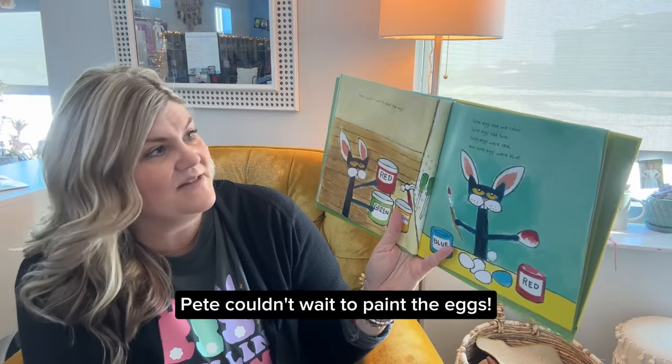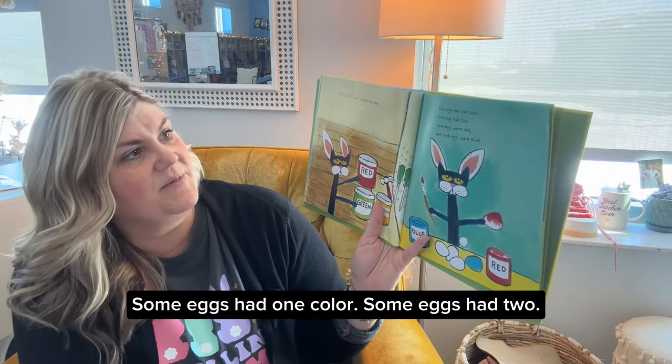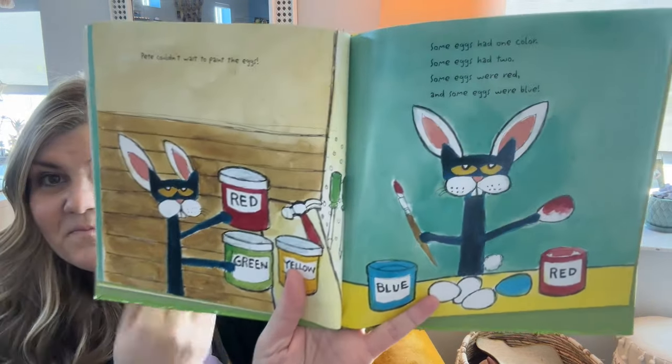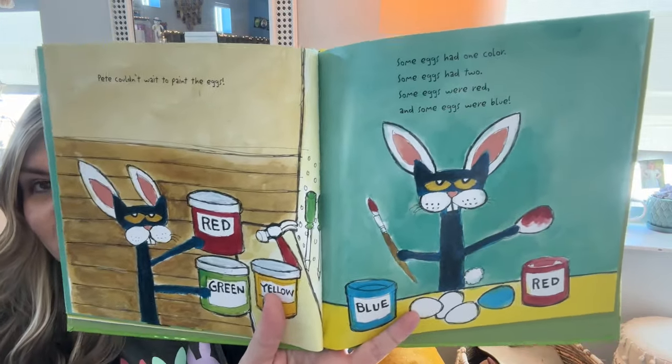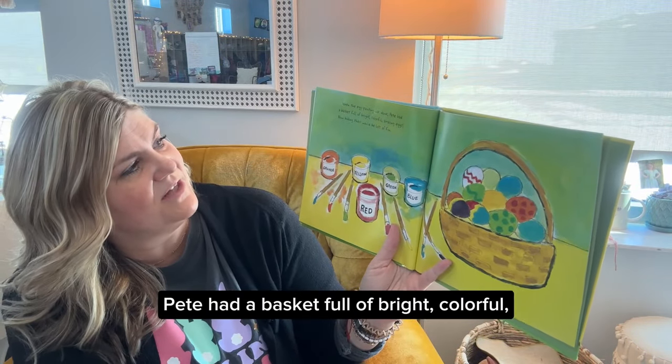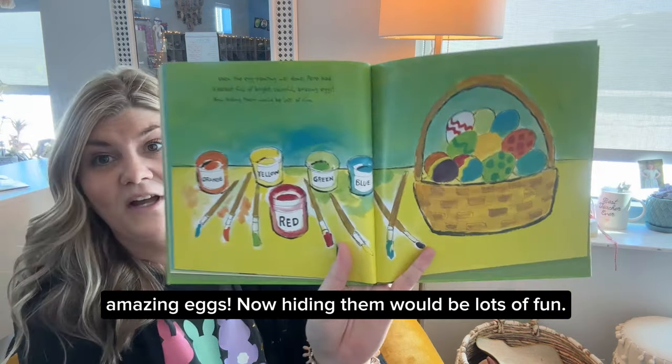Pete couldn't wait to paint the eggs. Some eggs had one color, some eggs had two. Some eggs were red, and some eggs were blue. When the egg painting was done, Pete had a basket full of bright, colorful, amazing eggs. Now hiding them would be lots of fun.